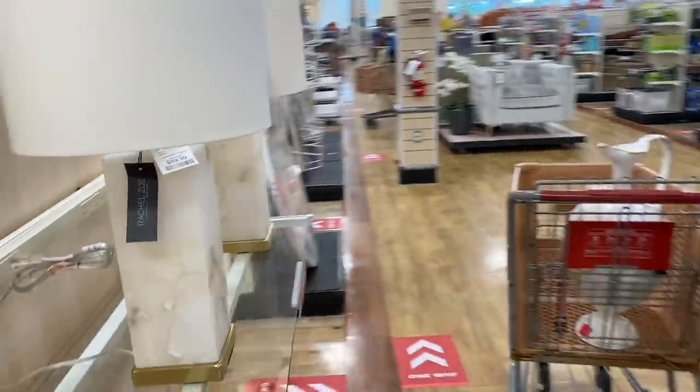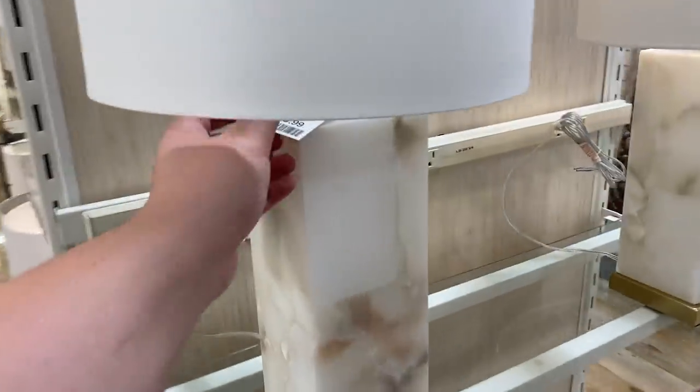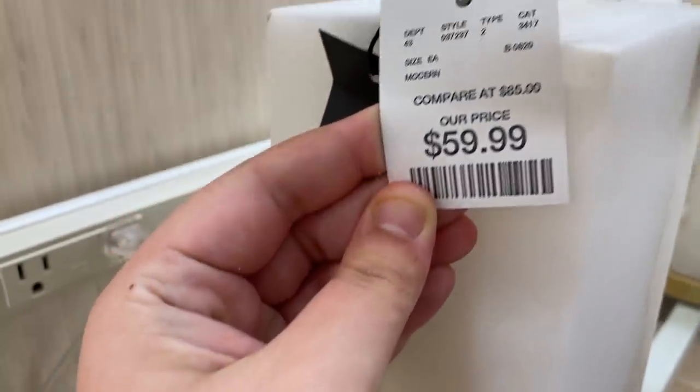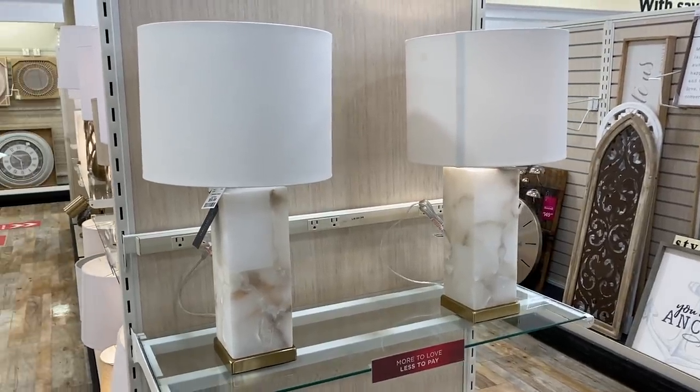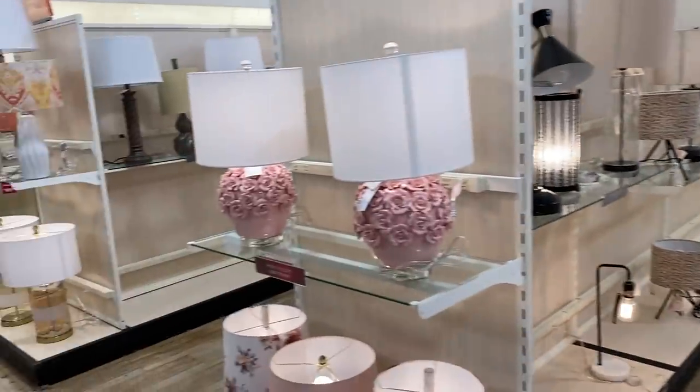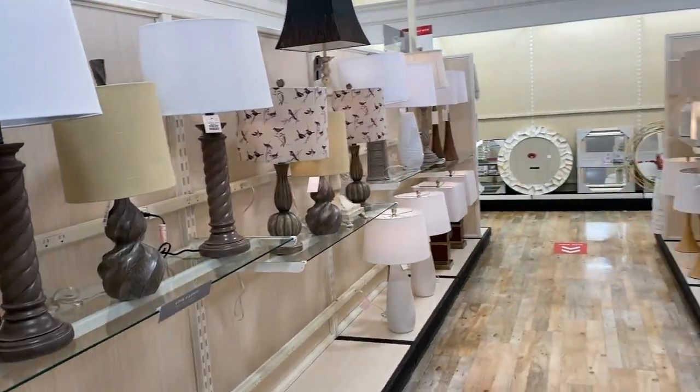I ended up liking these Rachel Zoe lamps even better. I liked the gold detailing at the bottom, they were more affordable, and they just had a look. Sometimes things just draw me in and I'm like, okay, I'm here for it.